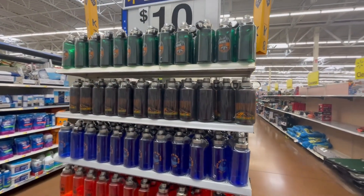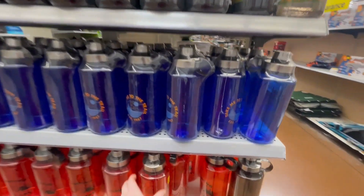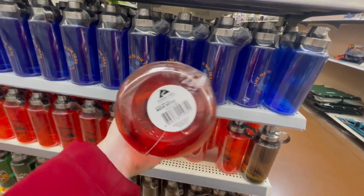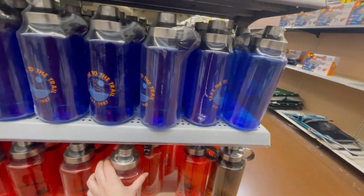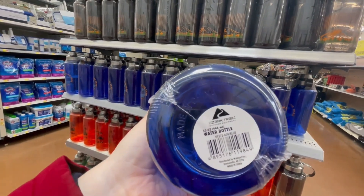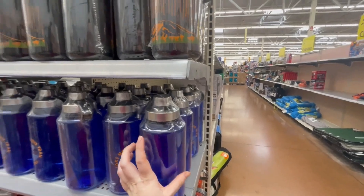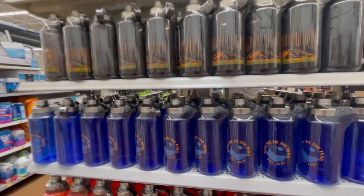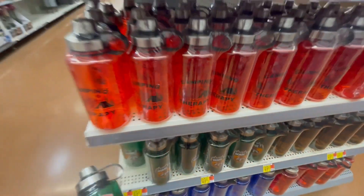These are not $10 — they're $4.12. Only the red one rings up for $0.50. The rest is $4.12, that's both the online price and the store price. I don't know why they put $10 — that was probably a mistake. But definitely check out the red ones, those are $0.50. They have a green one as well.